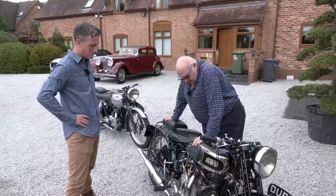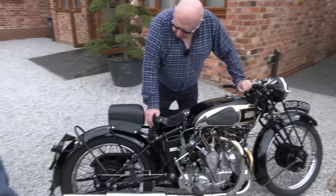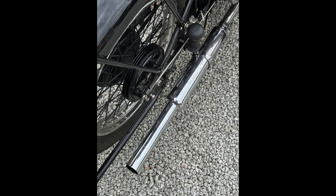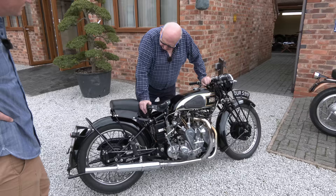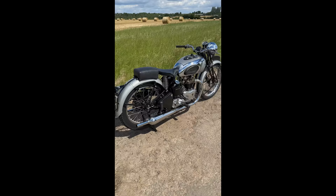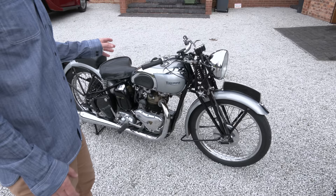There were only about 80 of these made, with figures varying, and only a very limited number are actually running — many are in collections. It is a shame in a way because it is a motorcycle to be ridden. It is fairly original in most aspects; the brake drums are not original but are sensible modifications. The brakes are passable — the best you can say — and not as good as on the Series A single-cylinder Vincents from the same year, but the bike goes an absolute treat.